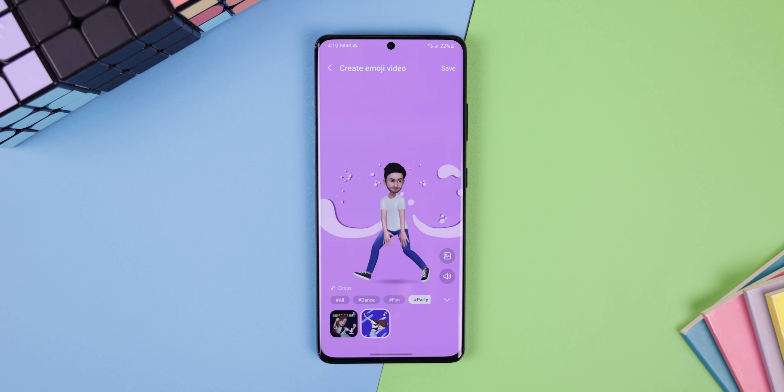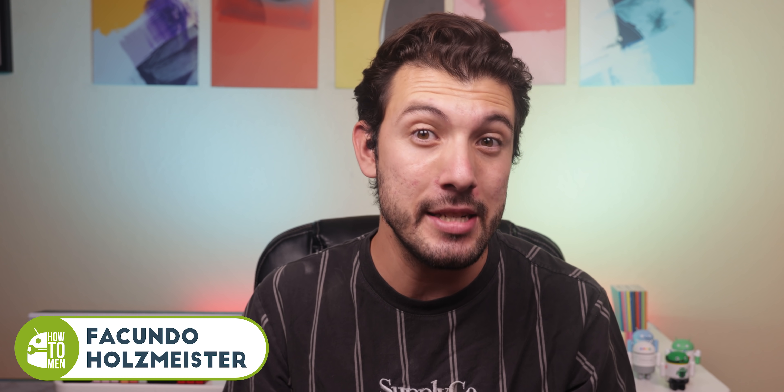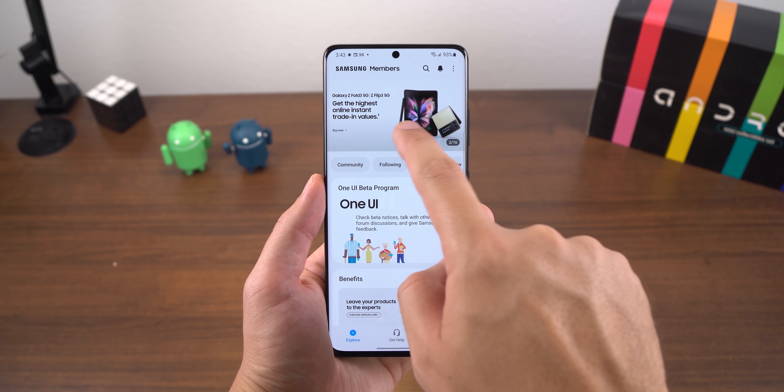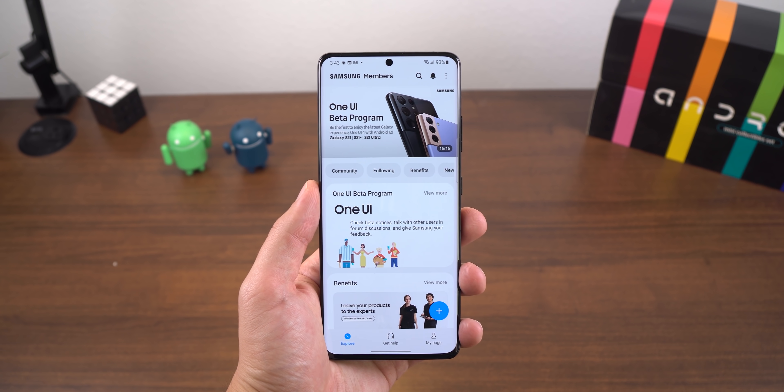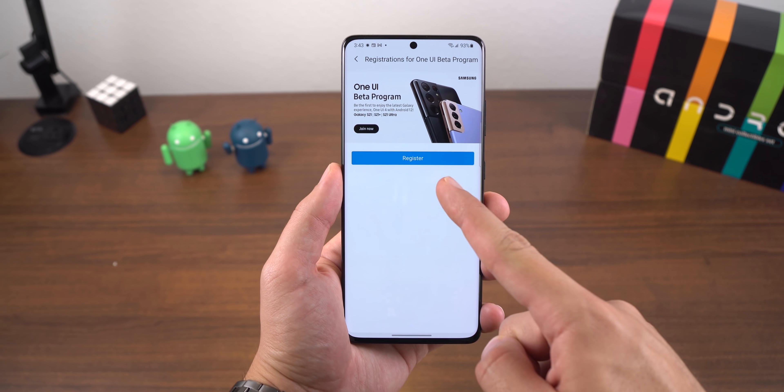It's finally here. One UI 4.0 is finally available on the Galaxy S21 series through Samsung's beta program. I know some of you doubted that it would even arrive this month, but it did. You can still get this update by jumping into the Members app and looking for a banner that says One UI beta program. It's only for a limited time, so make sure to act fast.